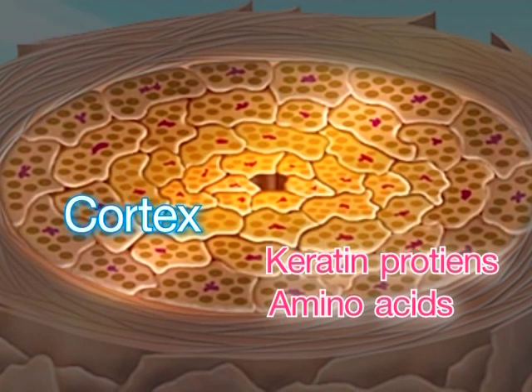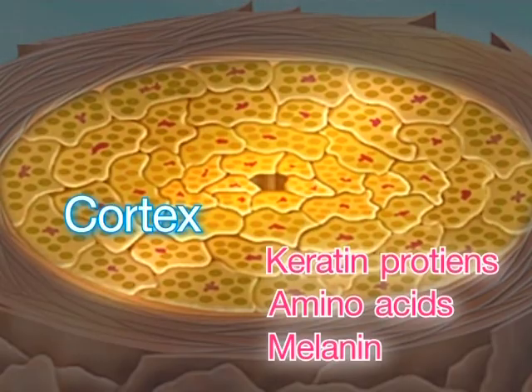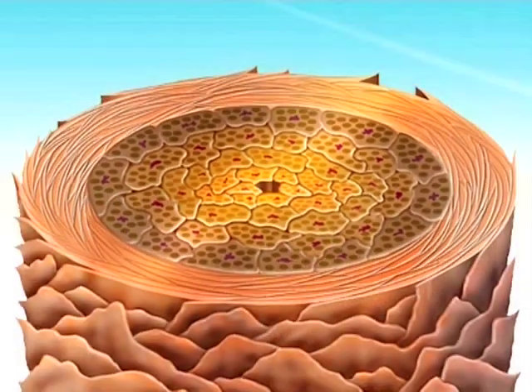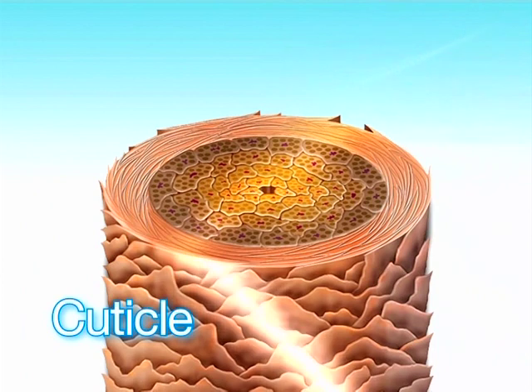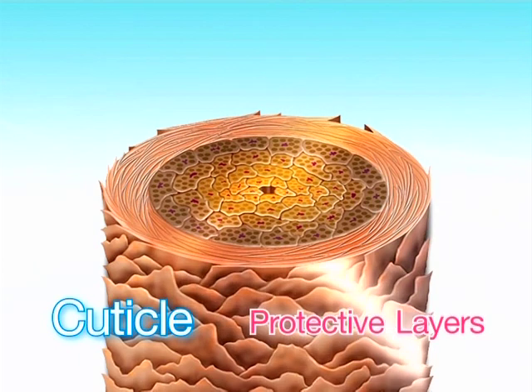It also contains melanin which provides hair its color. The outermost layer is cuticle, which is made up of scale-like cells overlapping each other to cover and protect the inner part of the hair from losing its moisture.